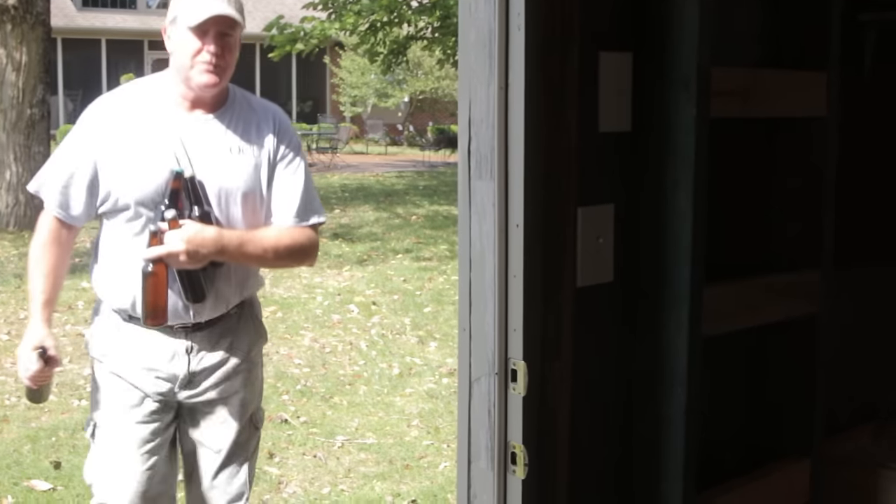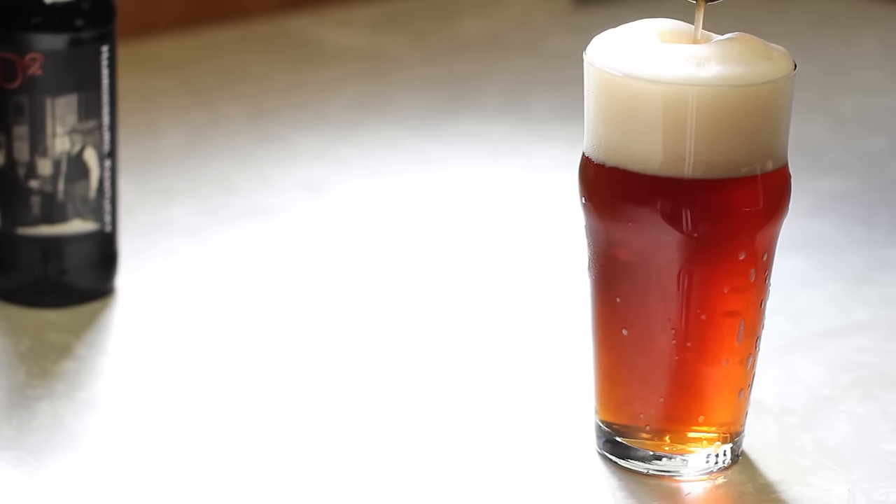We're all beer drinkers and we kind of got tired of the light beers. We were heading towards more craft beers, tasting different things, and we thought, well, there's a lot of different craft beers out there — why don't we try to make our own craft beer.